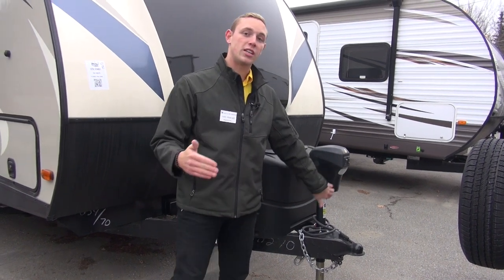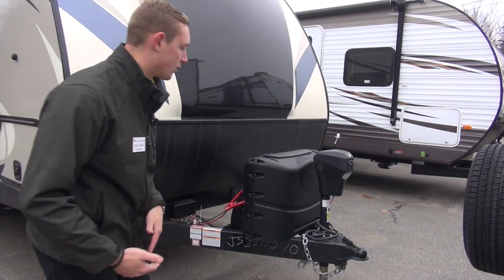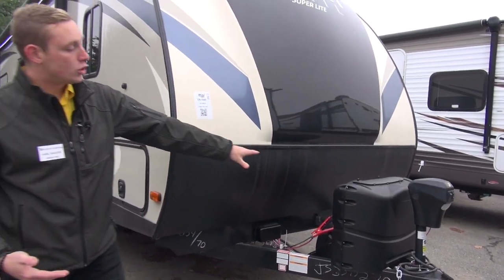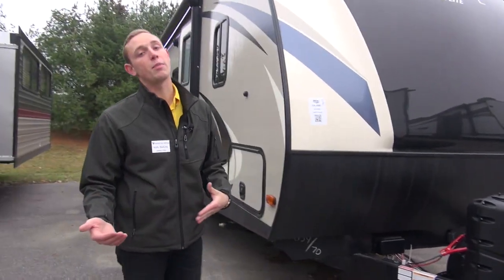It does have a light on it too, so if you pull in at night it's well illuminated — you don't have to fumble around in the darkness. You do have capability for two propane tanks as well as dual batteries, which helps extend your dry camping capabilities.